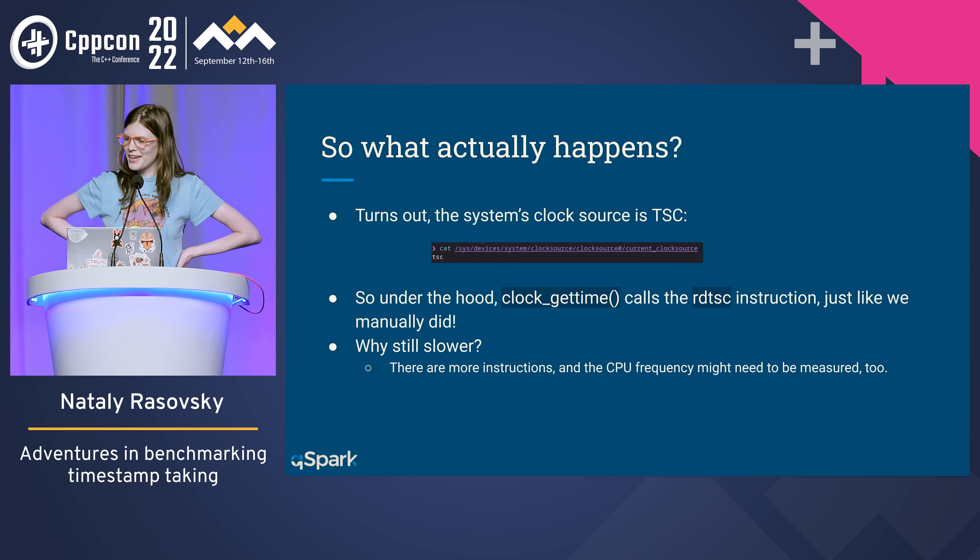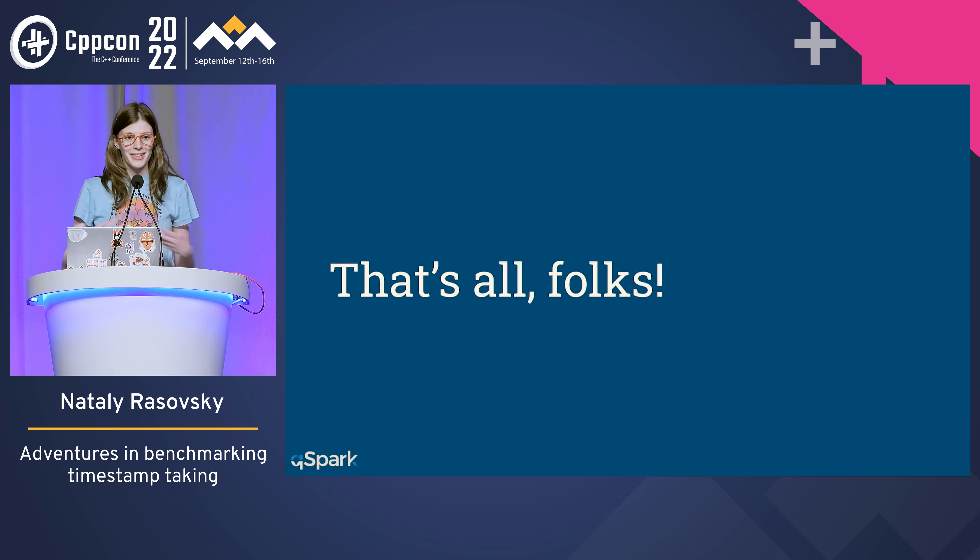But at least in the end, turned out everything is fine — at least if we consider 15 nanoseconds per timestamp to be fine. And I guess lesson learned: at least I wrote a good benchmark. Well, that's all, folks.